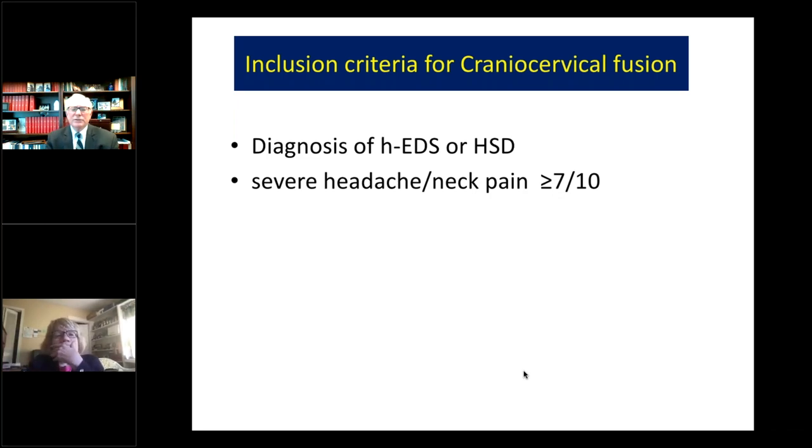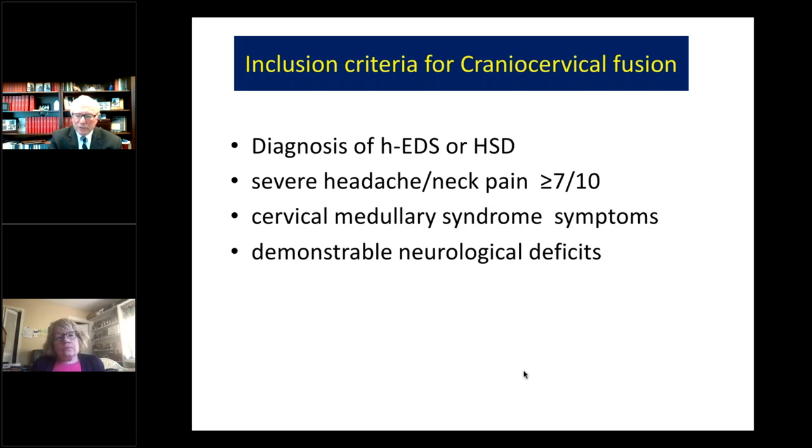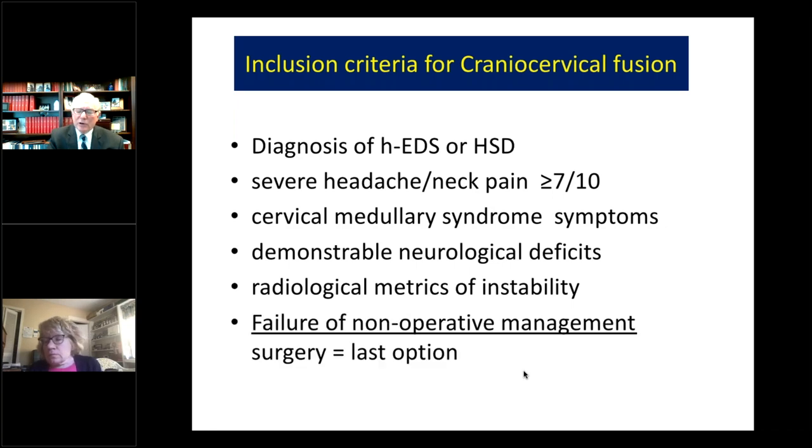Our inclusion criteria for the study were a formal diagnosis of hEDS or hypermobility spectrum disorder, severe headache or neck pain, cervical medullary syndrome symptoms, demonstrable neurologic deficits, the radiological metrics of instability, and failure of non-operative management. So surgery is really the last option in this group.